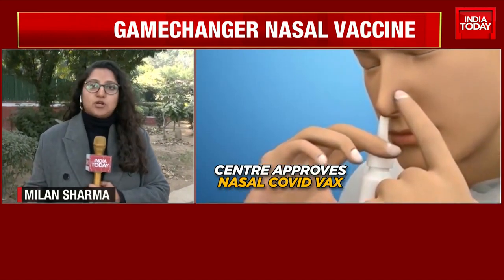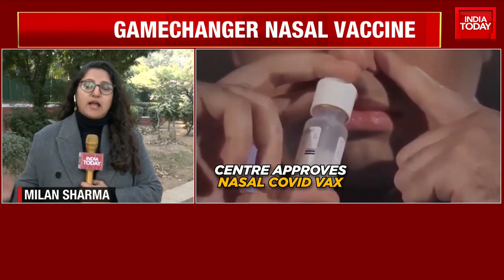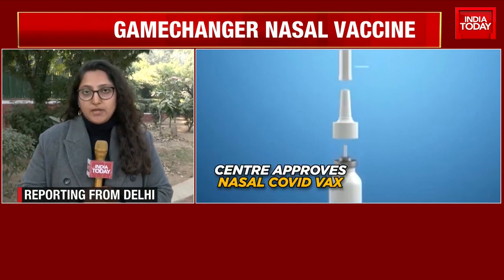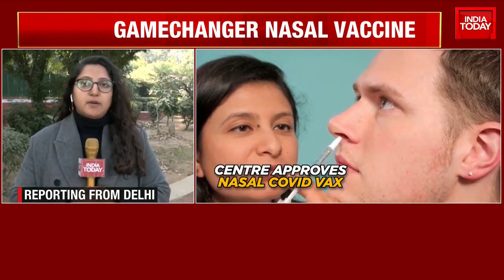But it's a game changer — India's made nasal vaccine for Indians as a precaution dose ahead of the looming China COVID scare. With Alok Das in New Delhi, Milan Sharma for India Today.